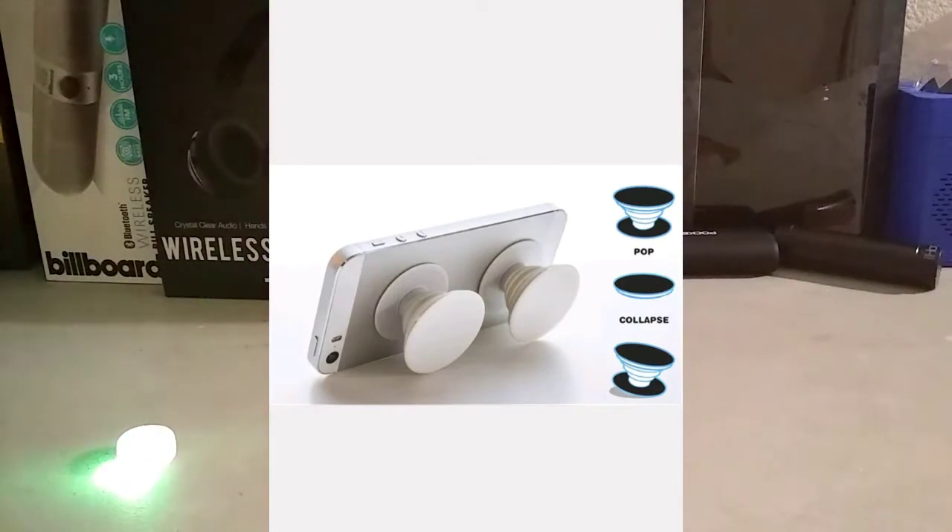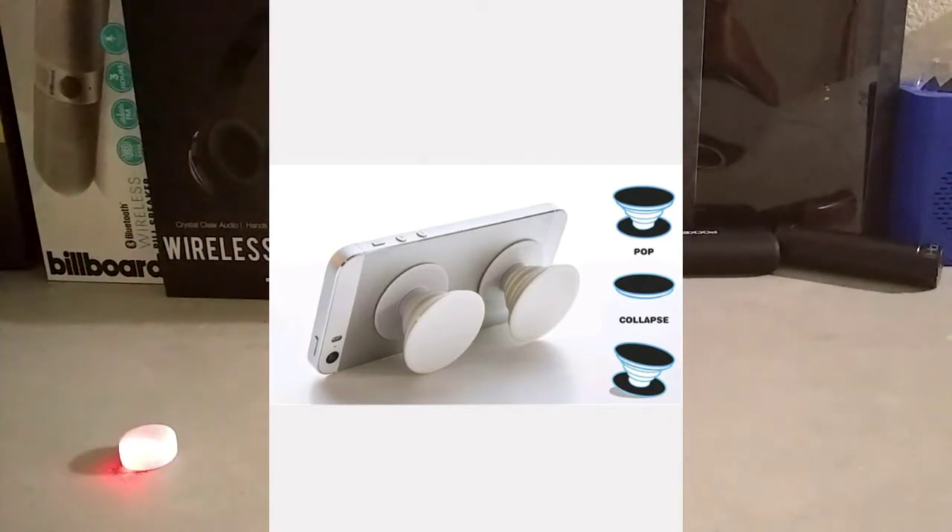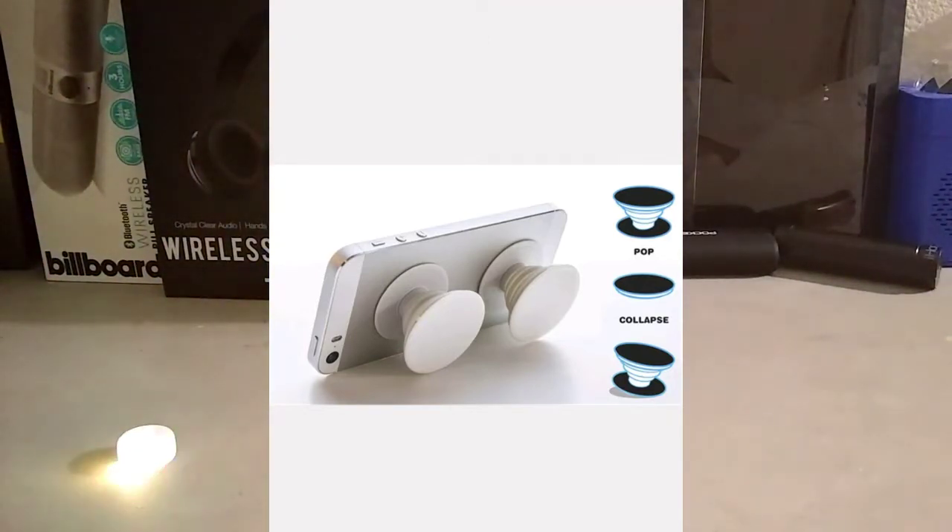The next product on our list is this really cool phone holder, or some people call them poppers. You put them on the back of your smartphone and it holds your smartphone nice and secure. It's only $1, free shipping, and it takes about 2 or 3 weeks to get to your house. Link down below if you're interested.